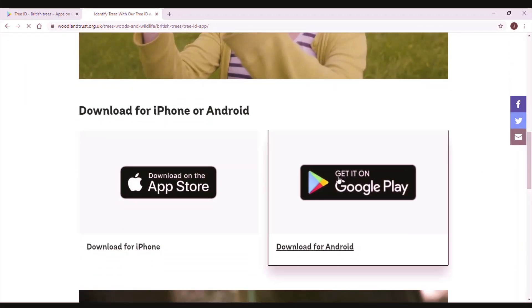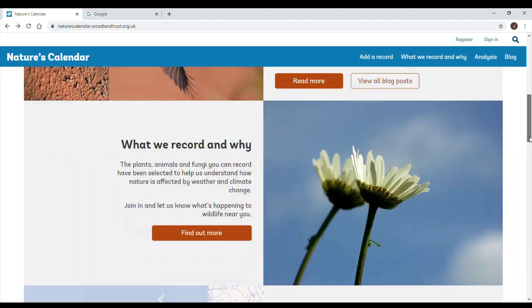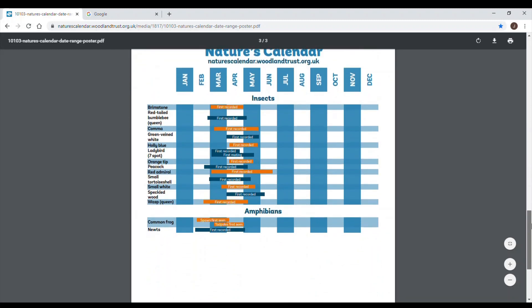I've also left some useful links in the video description to get you started. Once you've learned to identify a few tree species you'll be ready to record for Nature's Calendar. While we've missed most of the spring events so far, towards the end of summer you'll start to spot some signs of autumn like the leaf tint. I would recommend picking a tree nearby where you live that you can visit regularly, keeping an eye out for the first signs of autumn — this could be berries or changing colour of leaves — so you can spot the first date which these changes occur.